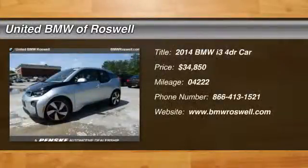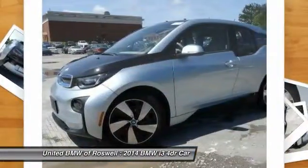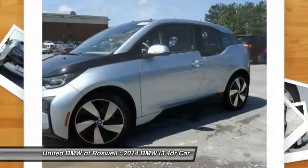The 2014 BMW i3. BMW i stands for innovation. With its visionary design, the BMW i3 defines the automobile of tomorrow.